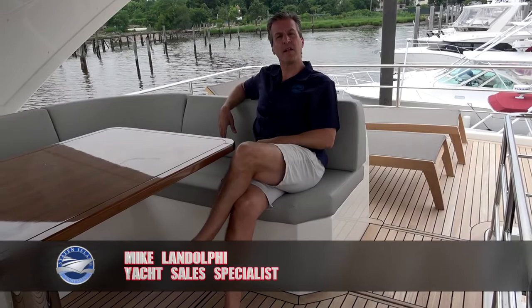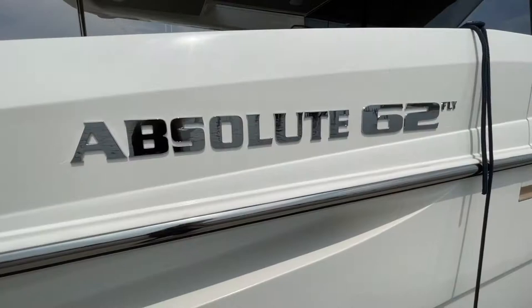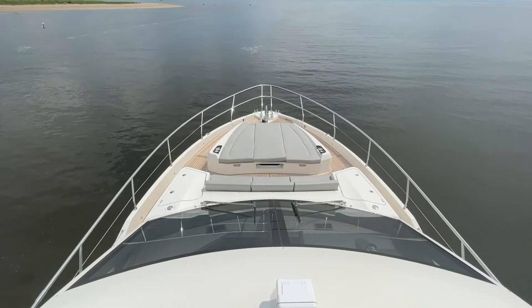Hi, my name is Michael Andolfi from Staten Island Yacht Sales. Today we're aboard an Absolute Yacht 62 Flybridge. We're very proud to be the Northeast dealer for Absolute Yachts. So come aboard and let's show you why.